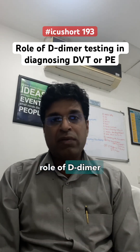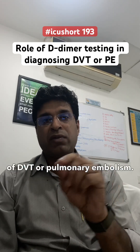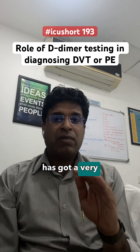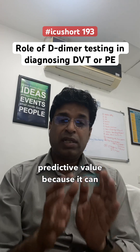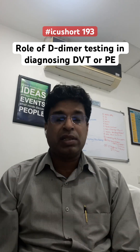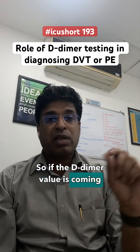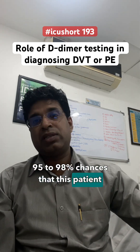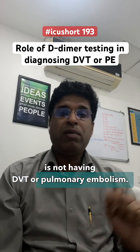So many of you have asked what is the role of D-dimer testing in diagnosis of DVT or pulmonary embolism. D-dimer has a very high negative predictive value because it can get elevated in a lot of conditions. So if the D-dimer value comes negative, that means we have 95 to 98% chances that this person is not having DVT or pulmonary embolism.